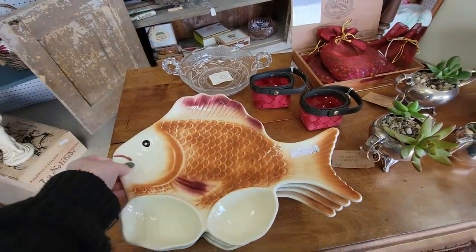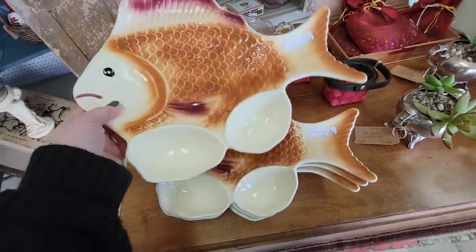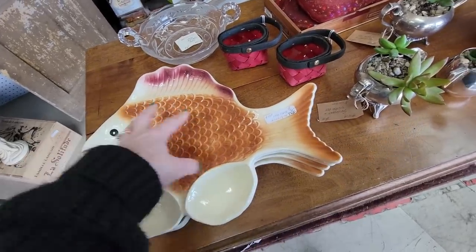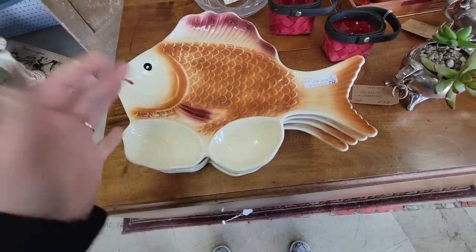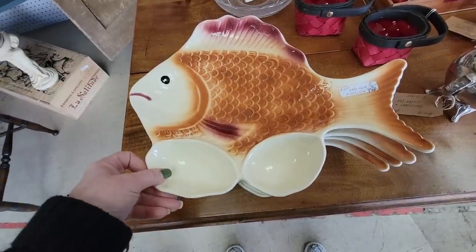I'm not going to get them, but could you imagine going to a dinner and there's... I think it's like a serving dish, maybe for shrimp? Are these the dipping sauces? I don't eat seafood so I don't know, but they're still kind of fun.